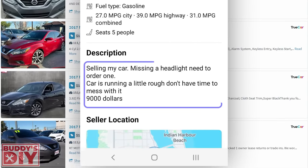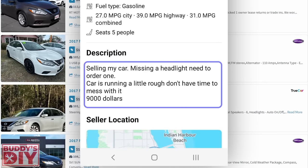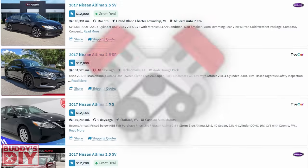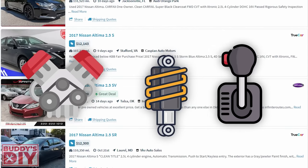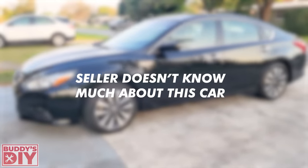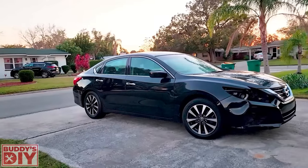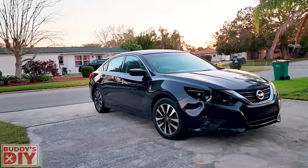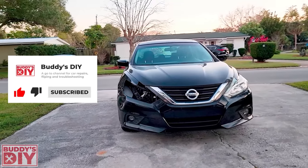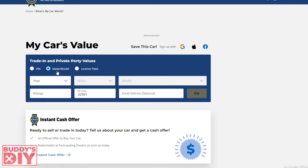In the description it read: 'selling my car, missing a headlight, need to order one, car is running a little rough, don't have time to mess with it, nine thousand dollars.' The phrase 'running a little rough' can mean engine issues, suspension noise, or transmission issues — it doesn't tell me much other than the seller doesn't know much about cars. 'Don't have time to mess with it' means they're either over the car, playing dumb, or they just don't care and probably have another car.